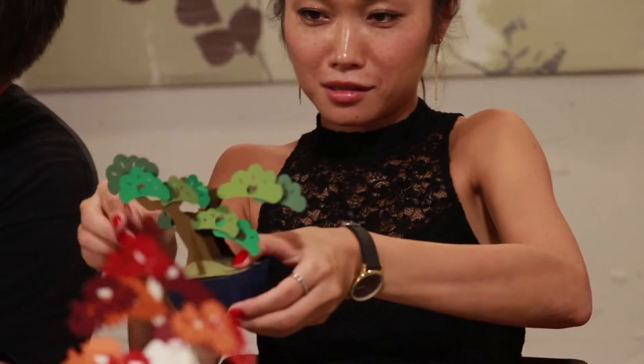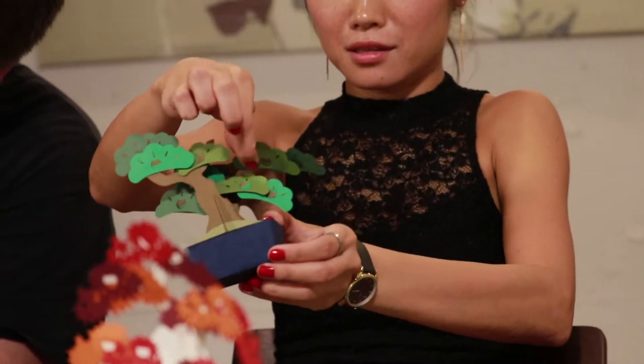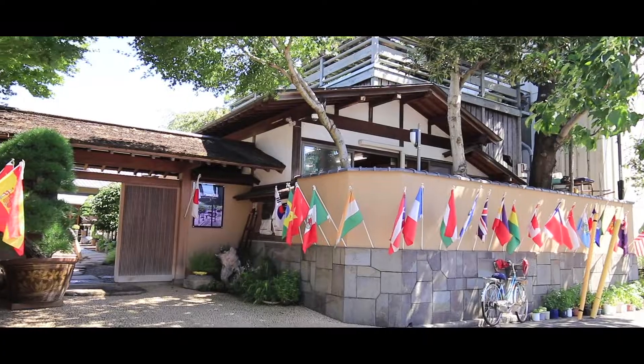Hey everybody, Tyler here with Doga TV, and today we are in the bonsai museum, which is pretty cool. I've never really known a lot about bonsai — heck, I thought bonsai was a type of tree, not an art form. But I figured I'd make a video telling you a little bit about what I learned about bonsai while I was at the bonsai museum. And if you've ever thought about owning your own bonsai but just weren't sure if you could handle that, there's something really cool I want you to see at the end of this video, so stick around. It's gonna be worth it if you're even a little interested in bonsai.